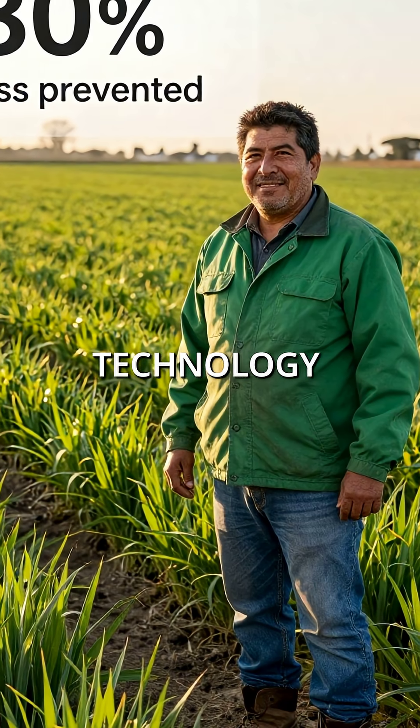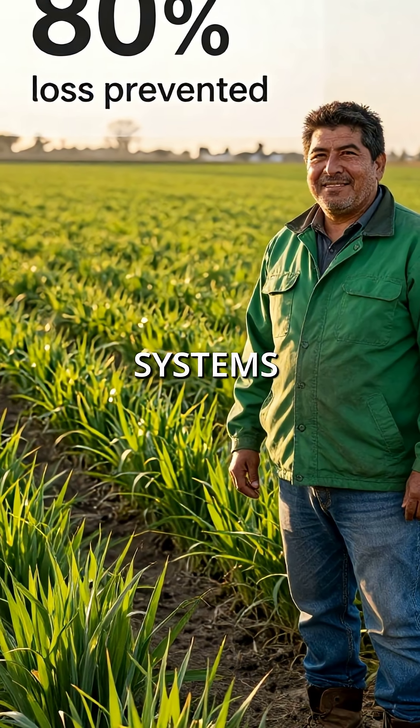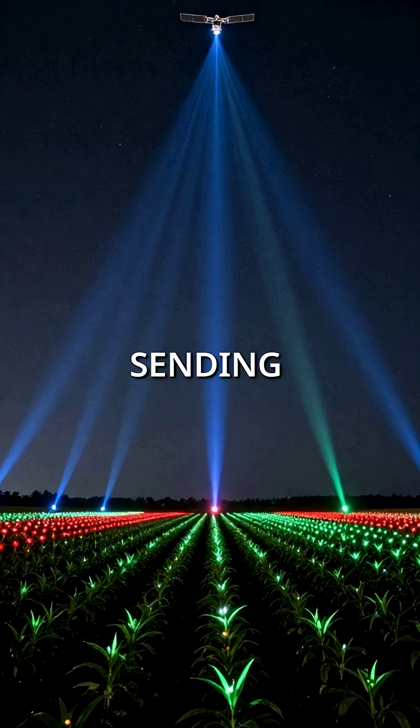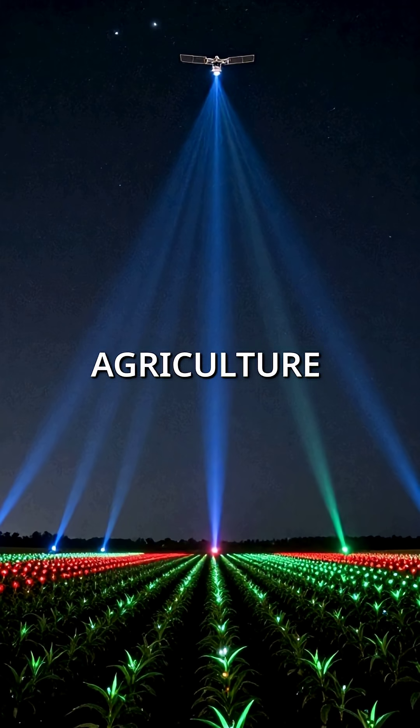This glow in the dark farming technology prevents 80% of crop losses through early detection systems. Plants are now sending SOS signals directly to space, revolutionizing agriculture forever.